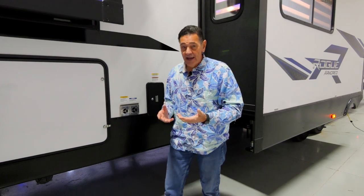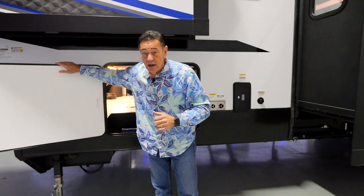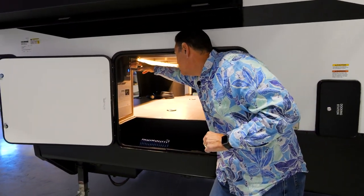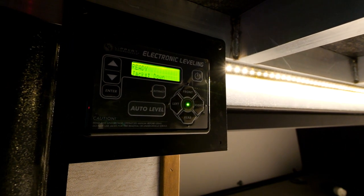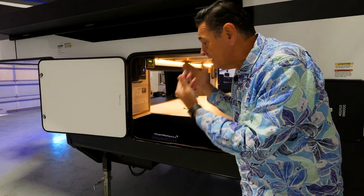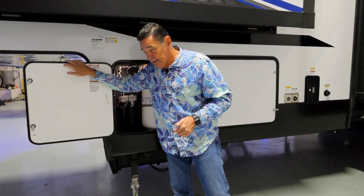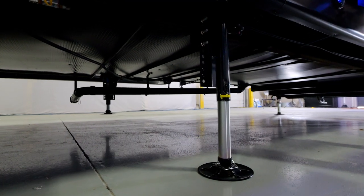I mentioned losing the hydraulics. One of the other things is the Rogue Armored product comes with a six point automatic leveling system, but it's not a hydraulic system. Right inside your compartment is where you'll see — I'm going to turn it on right now — and you'll see it says ready and jacks down, because it's already auto leveled here for this demo. I want to move up to the next compartment because what I want to talk about is what I think is a significant advantage to the 12 volt motor system as opposed to the hydraulic.